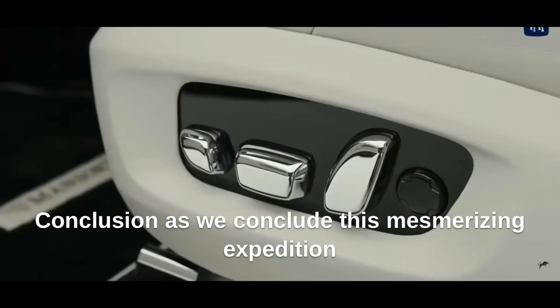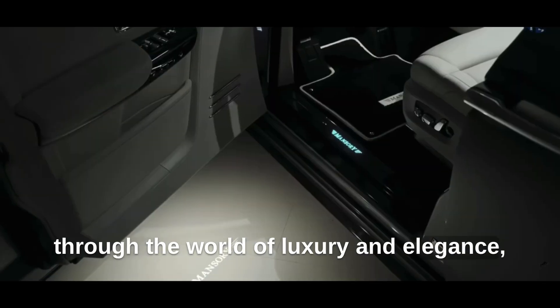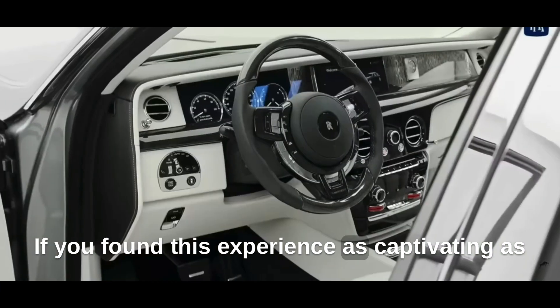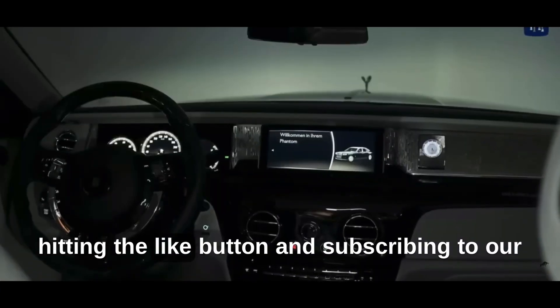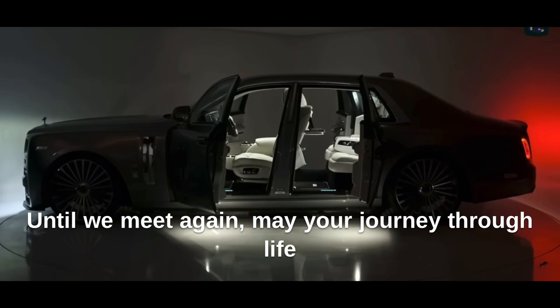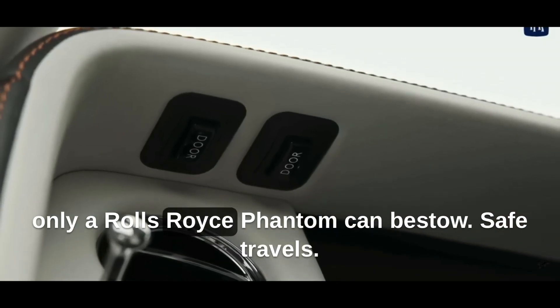As we conclude this mesmerizing expedition through the world of luxury and elegance, we bid adieu to the timeless Rolls-Royce Phantom, an enduring symbol of automotive brilliance. If you found this experience as captivating as we did, remember to show your appreciation by hitting the like button and subscribing to our channel for more extraordinary content. May your journey through life be graced with the unmatched elegance and sophistication that only a Rolls-Royce Phantom can bestow.